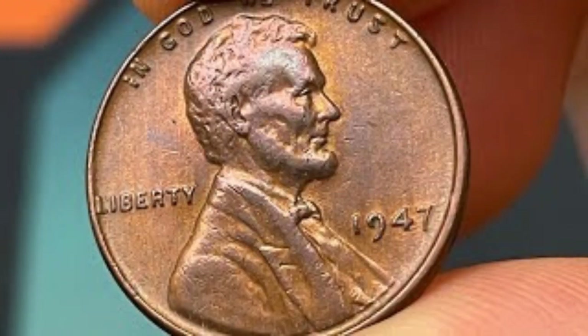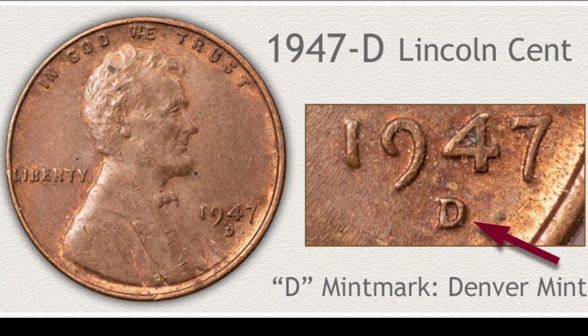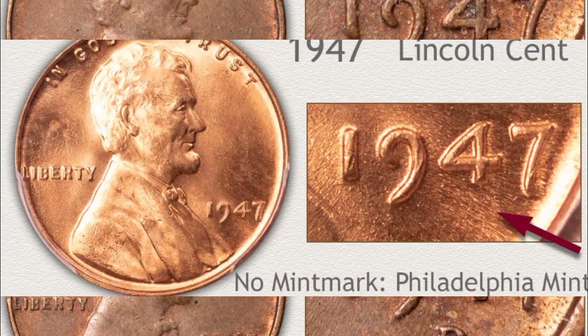This is Lincoln 1 cent 1947, no mint mark from Philadelphia mint, in extra fine condition — coin value $46,000. This is Lincoln 1 cent 1947-D from Denver mint in very fine condition — coin value $49,000.